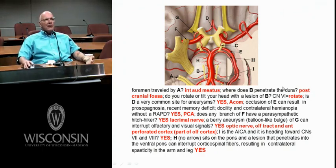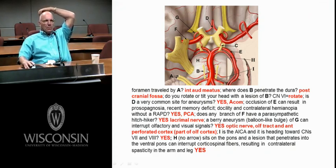On this diagram — cranial nerves 7 and 8 going in the internal auditory meatus. Where does B penetrate the dura? Posterior cranial fossa — this is cranial nerve 6, abducens. If you had a lesion of this, you would rotate your head toward the lesion to correct double vision. D is the anterior communicating artery — it does have many aneurysms on it. Look at what's around here: the optic nerve, the optic chiasm right here.